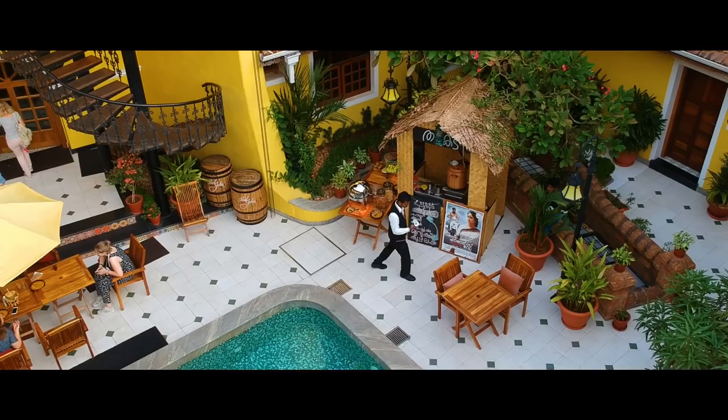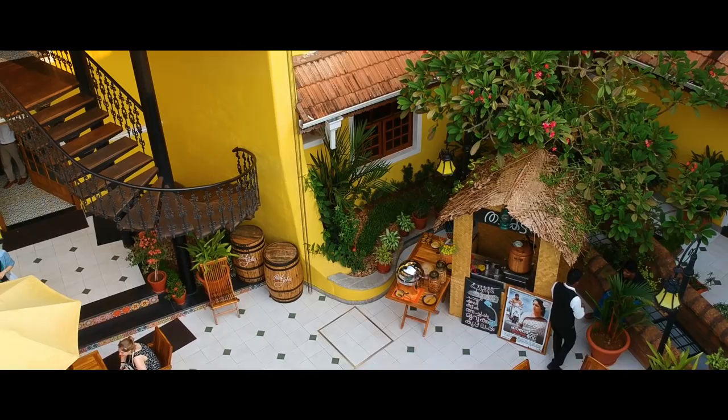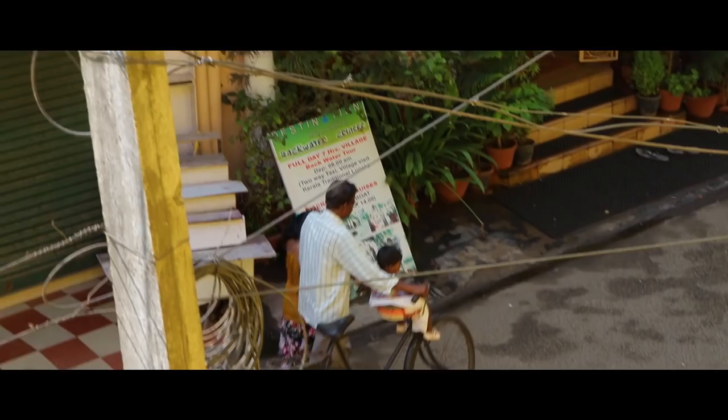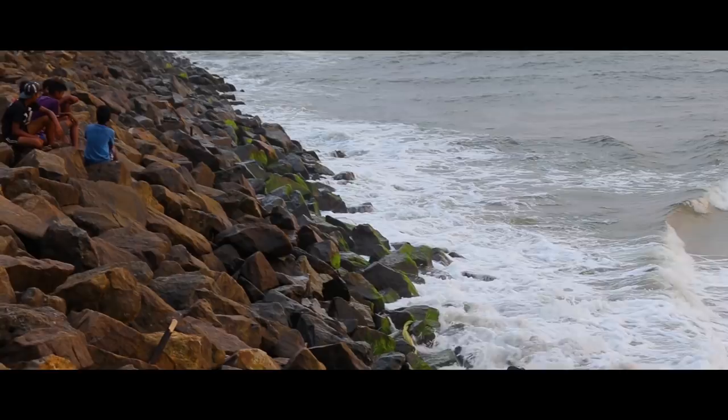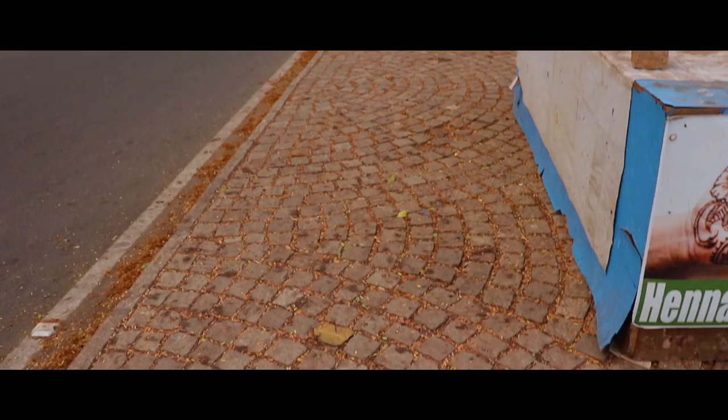If you guys want to stay at this place, I'm going to leave a link to their booking page in the description box below. Now that I have shown you the hotel, it's time to go outside and explore the places nearby. I have also made an interactive map that shows you the best places to see and things to do, and I will leave a link to that in the description box below.